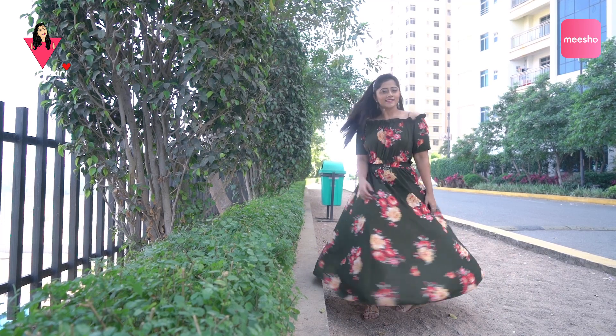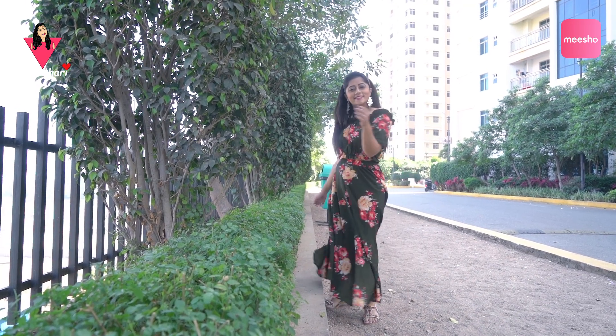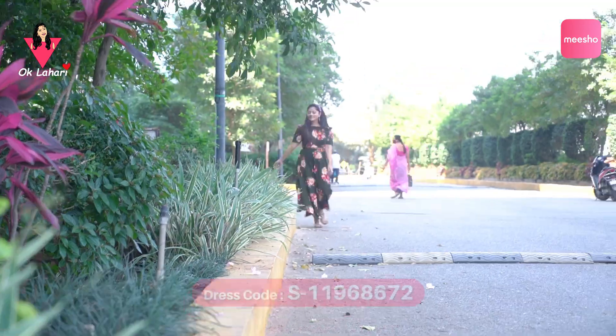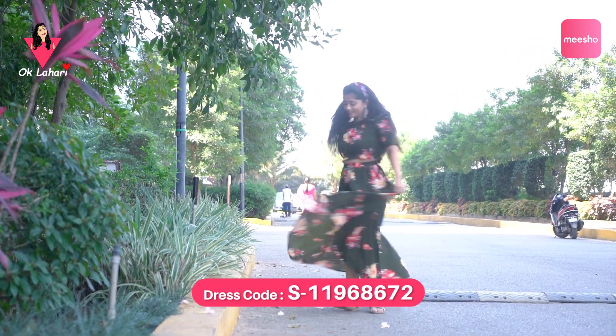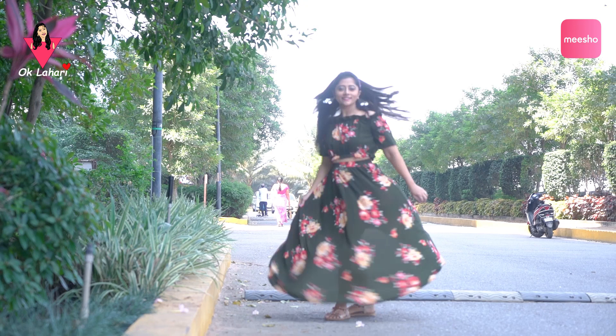It's a light green off-shoulder crop top and skirt combo with floral print and chiffon fabric. This is suitable for evening casual wear, Sunday brunch, party wear, and beach wear.